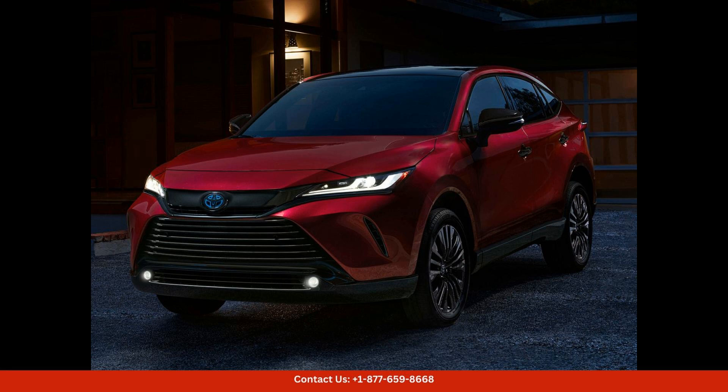The exterior of the Venzela features sleek lines and a modern design, making it stand out on the roads of San Juan, Puerto Rico. The LED headlights and taillights add a touch of sophistication, while the alloy wheels give the vehicle a sporty look.